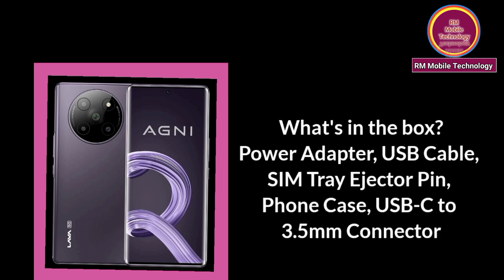Items in the box: power adapter, USB cable, SIM tray ejector pin, phone case, and USB Type-C to 3.5mm connector.